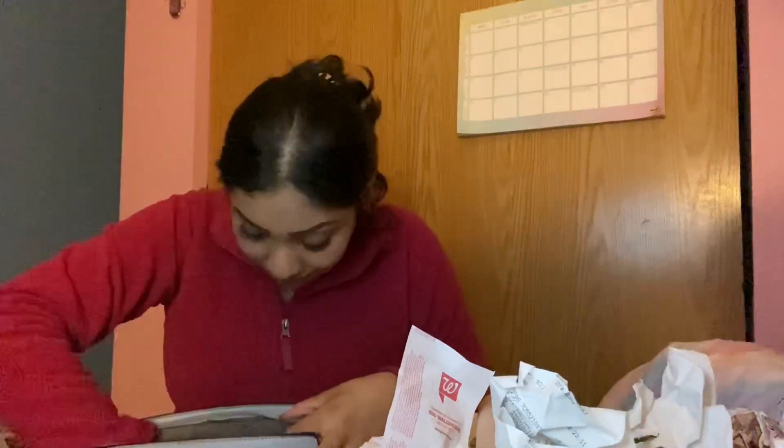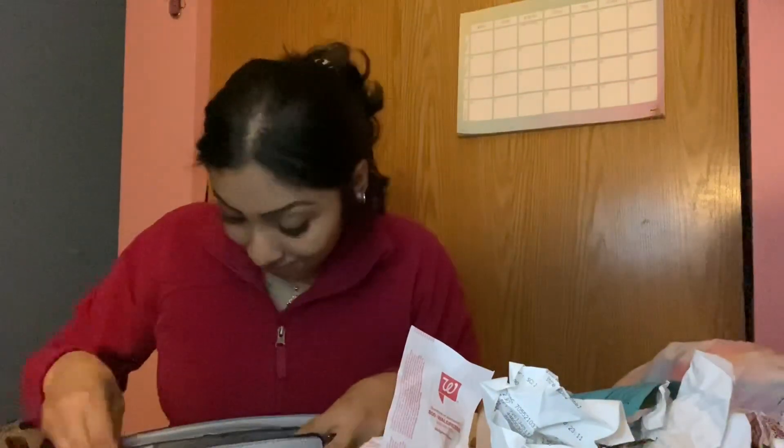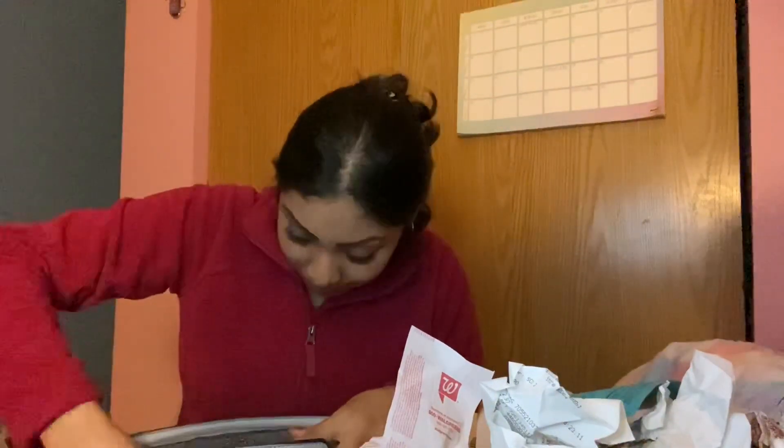A Chuck E. Cheese wristband from my job — fun fact, I work at Chuck E. Cheese if you guys didn't know. More receipts, and an appointment slip — I probably never even scheduled that appointment. Some garbage and even more receipts.